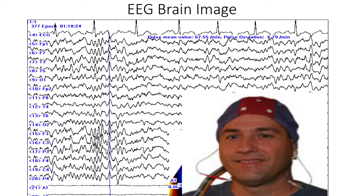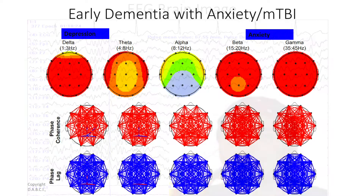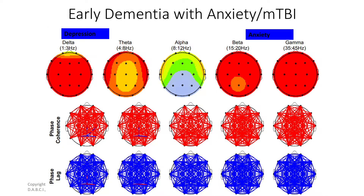An EEG brain scan is another way of looking at brain waves. This is what early dementia looks like — early dementia shows up with changes in brain wave function. Here's an example of somebody with both anxiety and depression and early dementia changes.